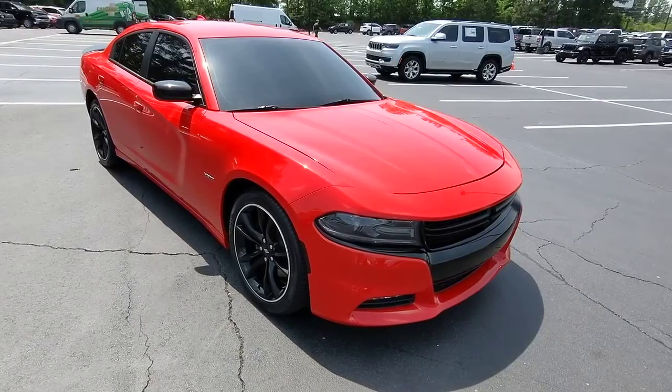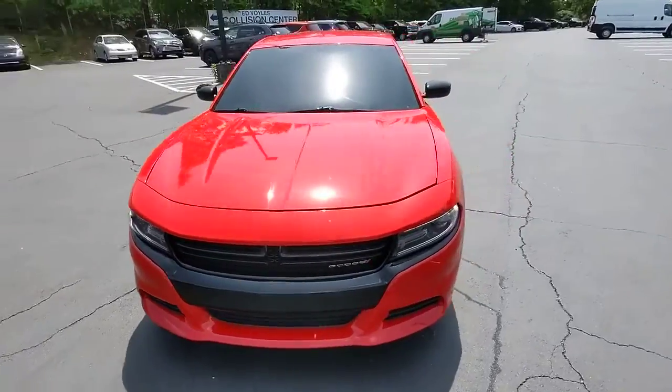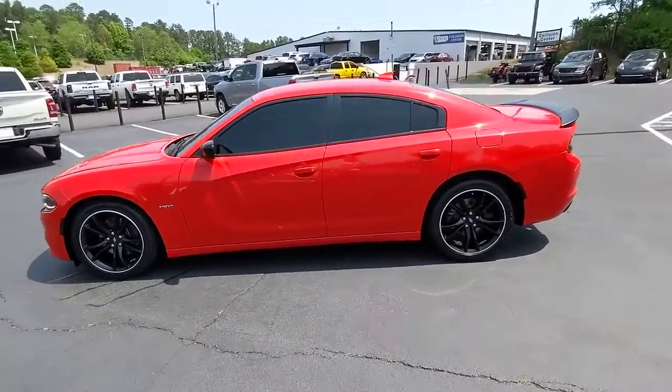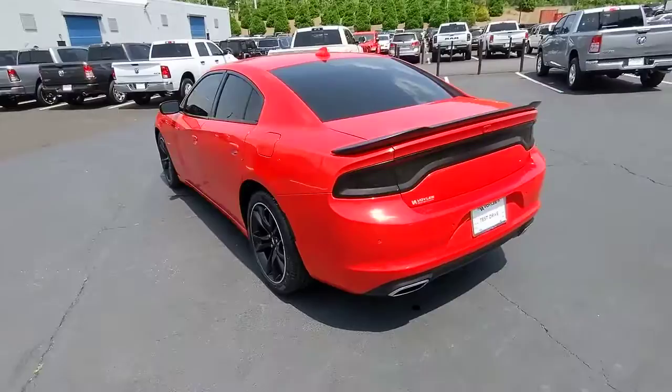Hop into the 2018 Dodge Charger. This vehicle still has fewer than 80,000 miles on the clock, so it won't last long. The Charger delivers all the power and excitement you want in a muscle car, and the safety features and convenience you need for the daily drive.